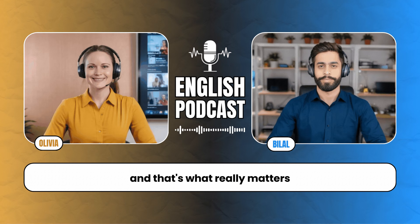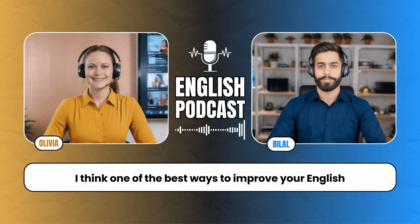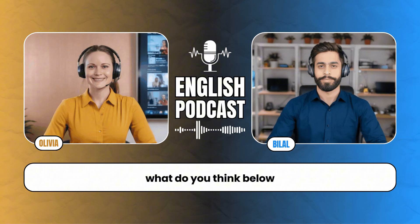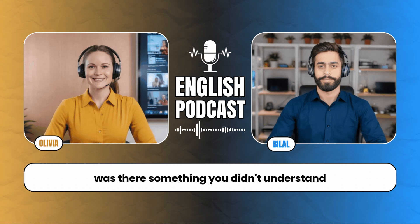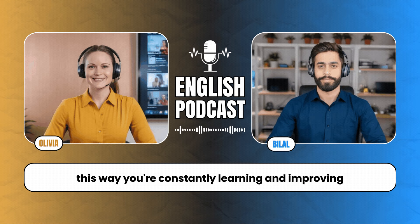Let's talk about learning from real-world interactions. One of the best ways to improve your English is by reflecting on the conversations you've had. After a conversation, take a moment to think about what went well and what you could improve. Did you struggle with any words or phrases? Was there something you didn't understand? Use that as a learning opportunity. Look up any unfamiliar words or ask someone for clarification. This way, you're constantly learning and improving.